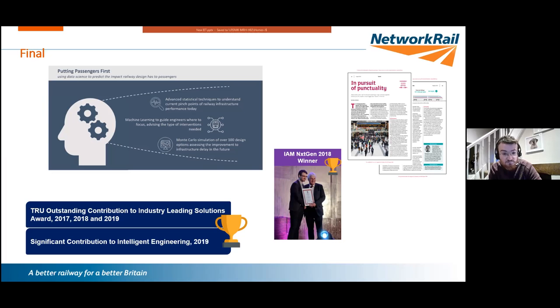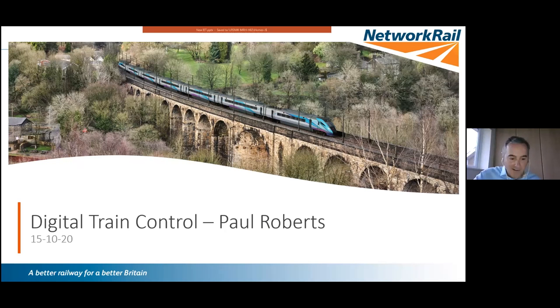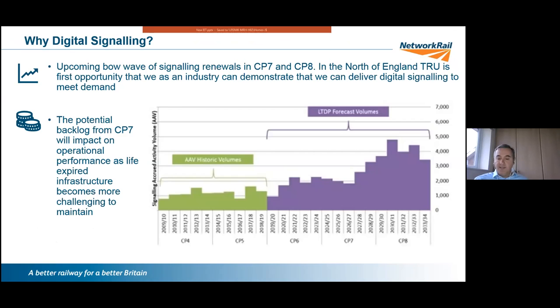Thank you Aaron. My name is Paul Roberts, programme engineering manager within the Digital Train Control team on TRU. This discussion is not intended as an in-depth technical discussion on ETCS — its purpose is to give insight into ETCS and its justification on TRU. Looking at the graph from the long-term deployment plan, the signalling renewals for CP7 and CP8 have been termed a 'bow wave' of signalling renewals — quite frightening when you compare volumes delivered in CP5.